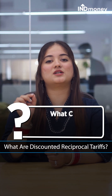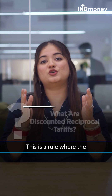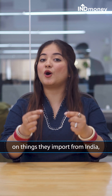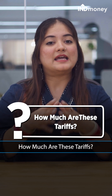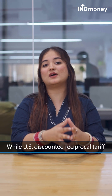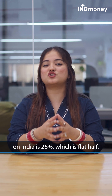Now let's talk about what discounted reciprocal tariffs are. This is a rule where the US charges lower taxes on things they import from India compared to taxes India charges on things it sends to the US. India's tariffs on US imports is 52%, while the US discounted reciprocal tariff on India is 27%, which is about half.